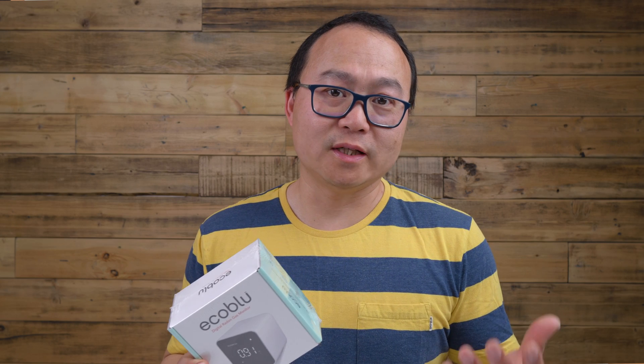This is the IcoBlu Digital Radon Gas Monitor. A lot of people still don't know what radon is. Radon is dangerous. If you live in North America, you're going to know this gas. It's colorless. You can't smell it. There's no taste, but it's in the air. Some areas have more of it, some areas not as much.